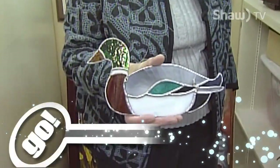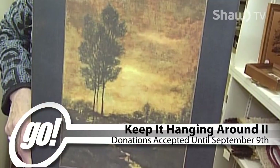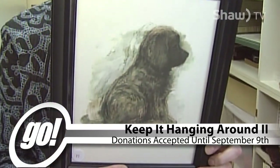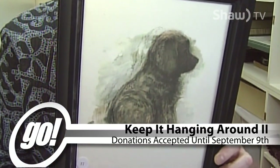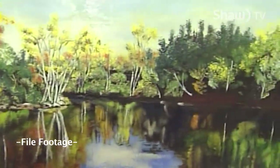With over ten thousand dollars raised during its first time around, the idea is simple. If you have wall art that you no longer are interested in, donate it to the Dryden Museum. Once all the art is collected, it goes up for silent auction with all proceeds going back to the museum to fund exhibitions and special projects.